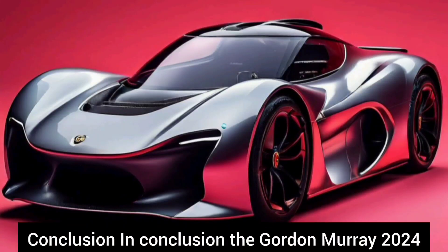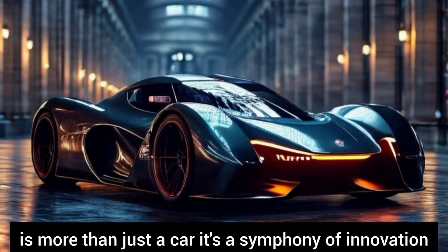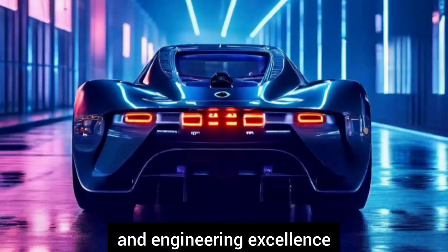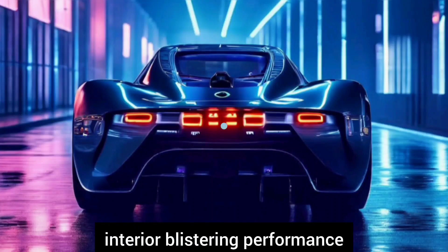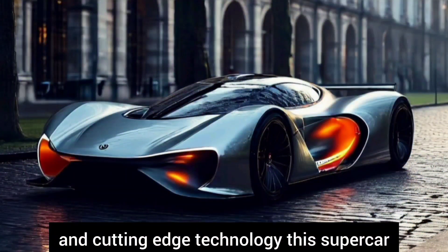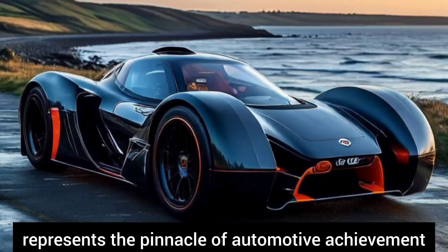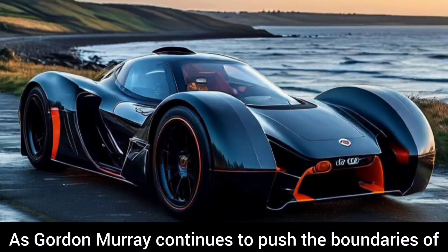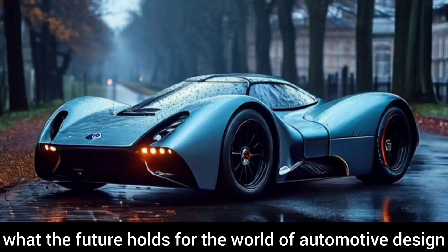In conclusion, the Gordon Murray 2024 is more than just a car — it's a symphony of innovation and engineering excellence. From its stunning exterior to its luxurious interior, blistering performance, and cutting-edge technology, this supercar represents the pinnacle of automotive achievement. As Gordon Murray continues to push the boundaries of what's possible, we can only imagine what the future holds for the world of automotive design.